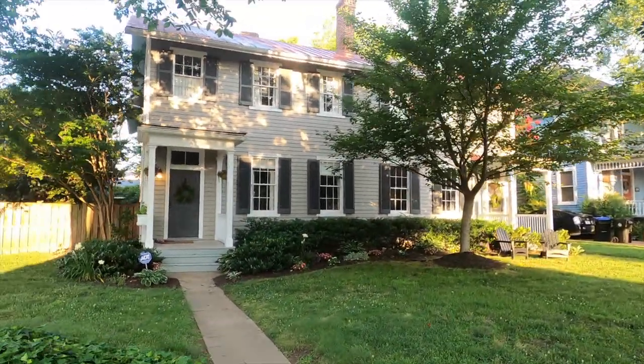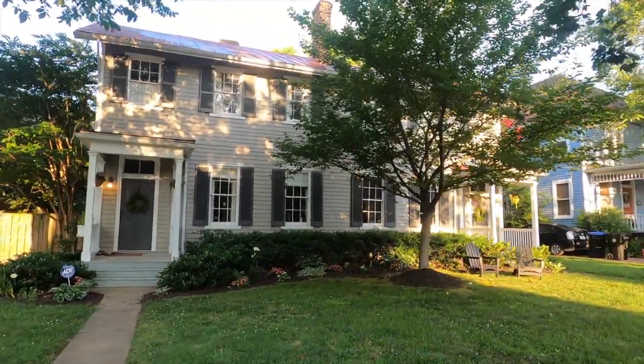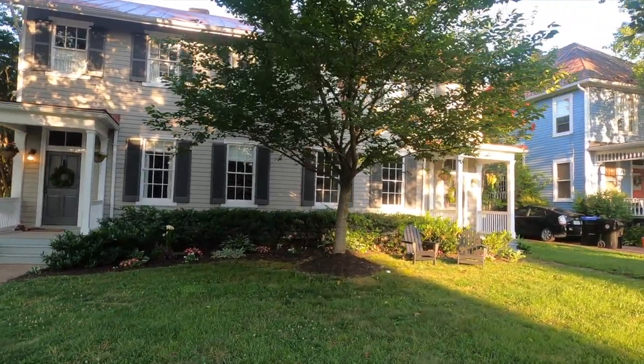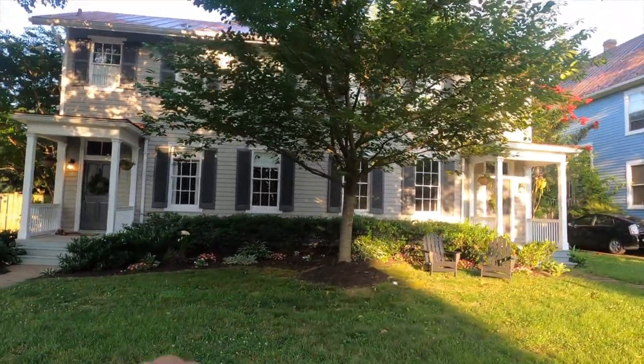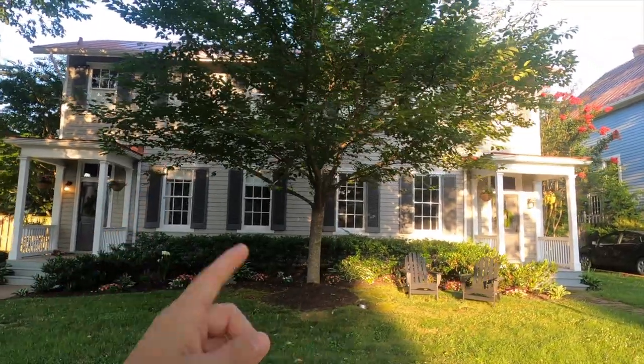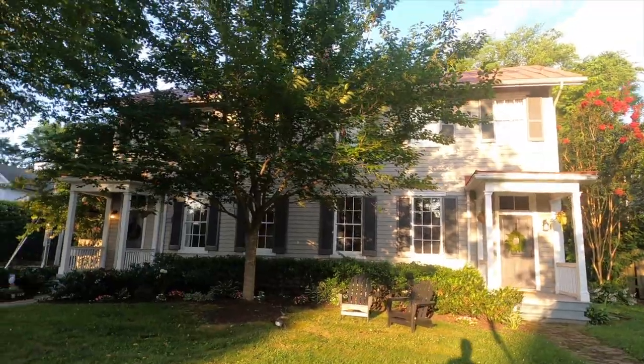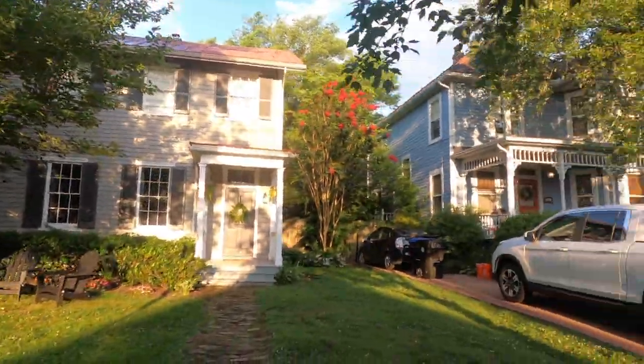This house here was built in the 1880s, maybe 1870s — I don't see a placard. But anyway, by the end of the 1800s it became a military academy called Phillips Academy.